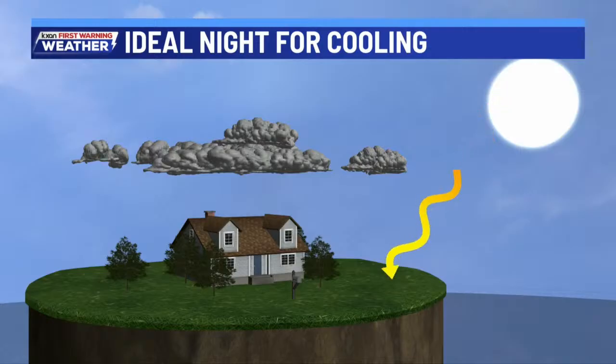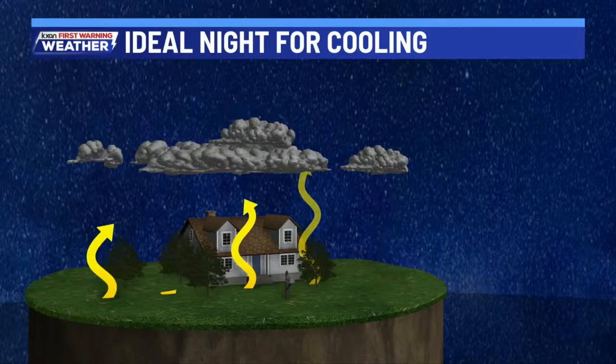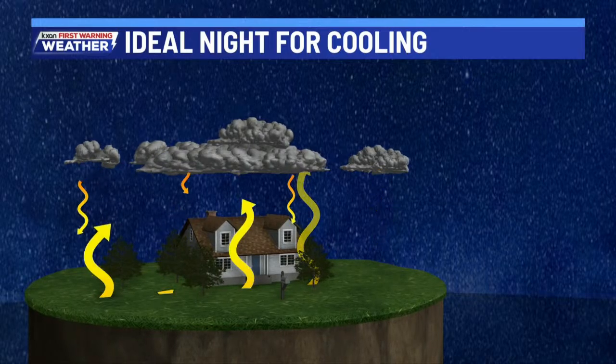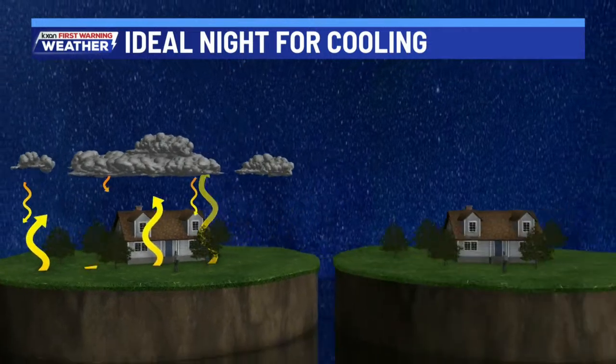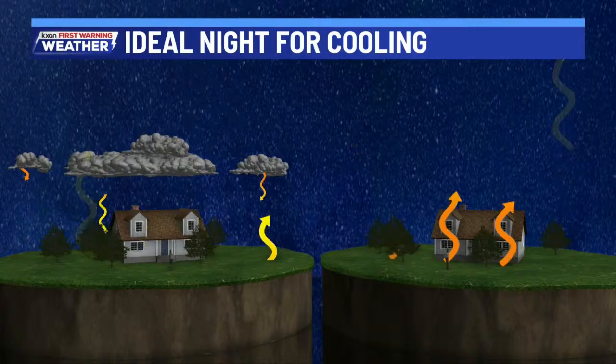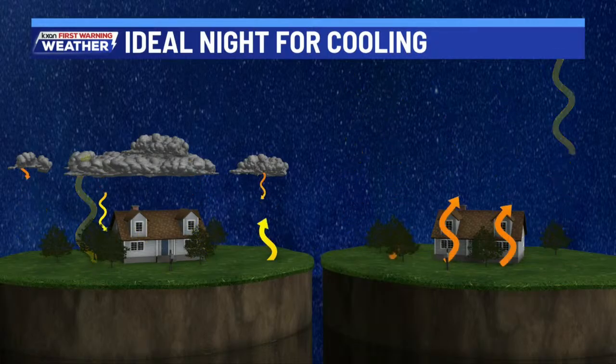You see in this scenario the sun hitting the ground with clouds just above. Those clouds act as a blanket and keep a lot of the warmth in, so we don't see any heat escape. In the next scenario, there are no clouds, and the heat escapes — it radiates into space and the air starts to chill even more. With light wind and low humidity, an ideal night for cooling is that scenario on the right side.